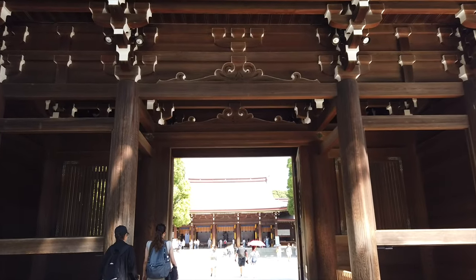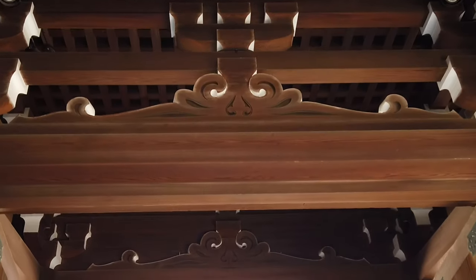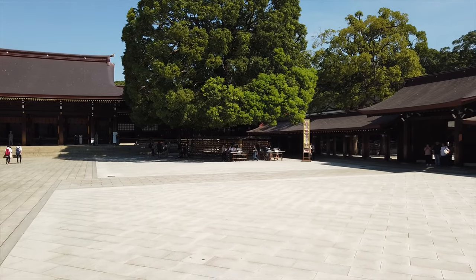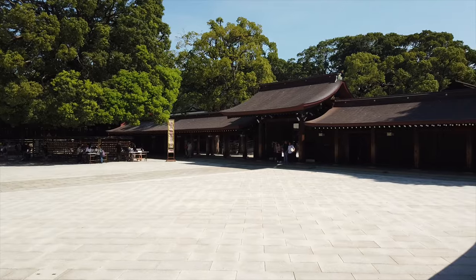Right behind me is actually the main shrine, and I'm about to go in and check this out. The shrine was built and dedicated to the deified spirits of Emperor Meiji and Empress Shokun around 1920. It was rebuilt in 1958 after World War II, and has remained one of the most popular parks and shrines in Tokyo.